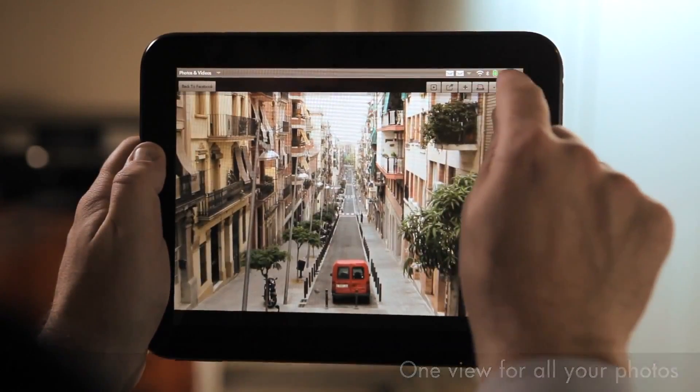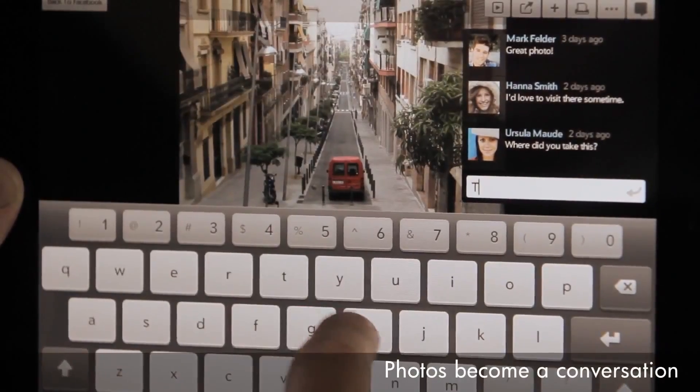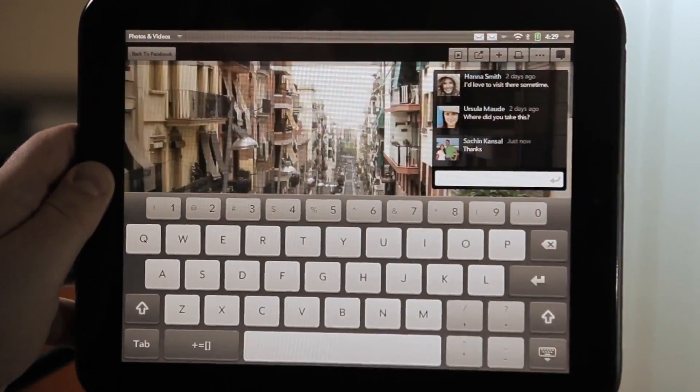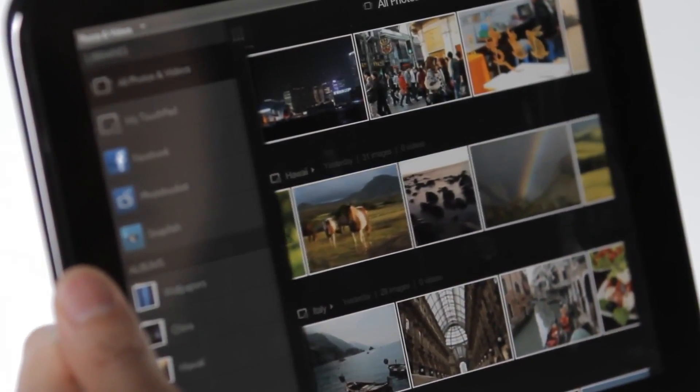We've deeply integrated the photo application with Facebook. You can see comments that people have made about your photos, and you can reply and engage in a dialogue, all from within the photo application without having to go to a website or to a separate application.